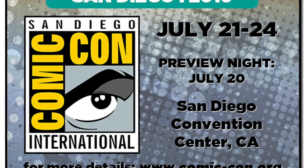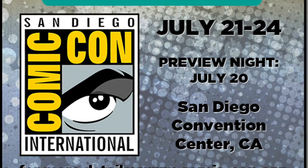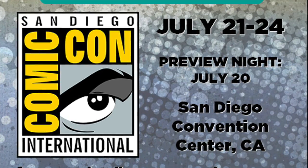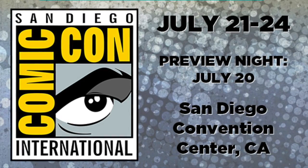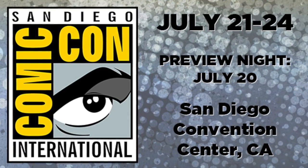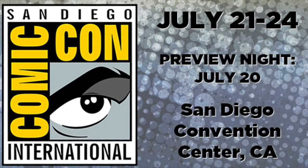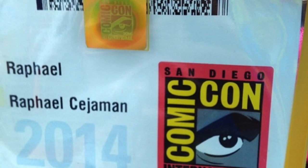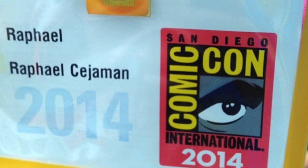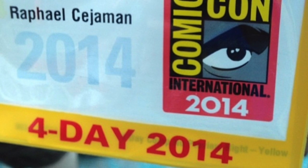Hey, what's up guys? Doing a quick little video on items that I want to pick up for San Diego Comic-Con 2016. So it's right around the corner. I will be attending San Diego Comic-Con 2016. I have been going the past two years. 2014 was the first year that I went to San Diego Comic-Con, which was an experience. It was an awesome experience, you know, going for the first time to Comic-Con. It's a fun time.